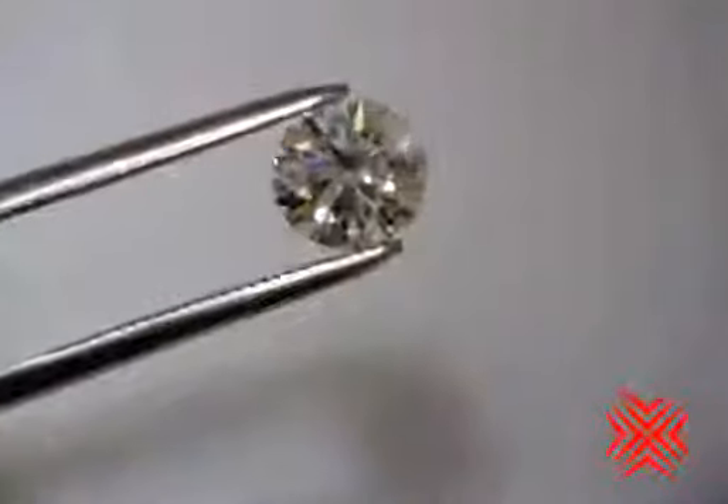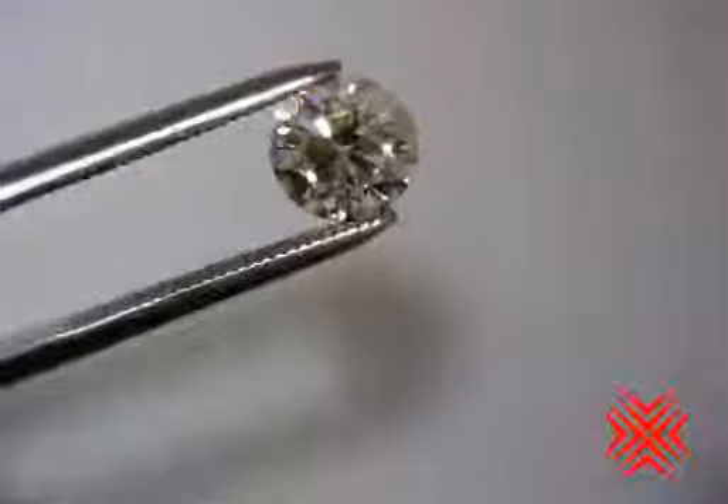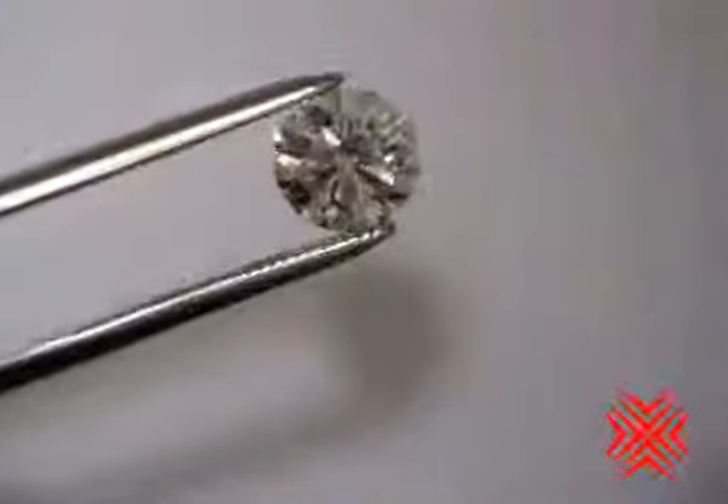Look at it from the top — great, wonderful flashes of white and colored light. Just a sparkling, dazzling diamond.